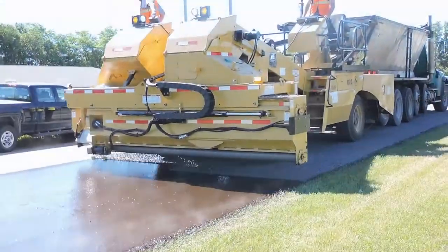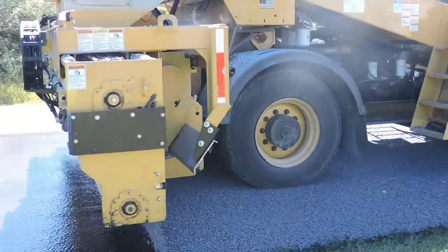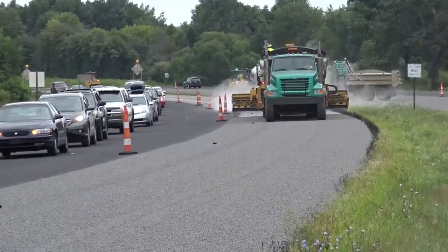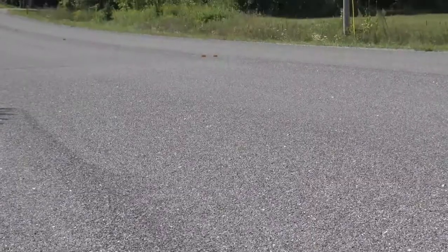The treatment combats oxidation, which causes the asphalt to become brittle and more susceptible to fractures or cracks. The treatment also helps the surface shed water, restricting water's ability to seep into and compromise the road's base material.